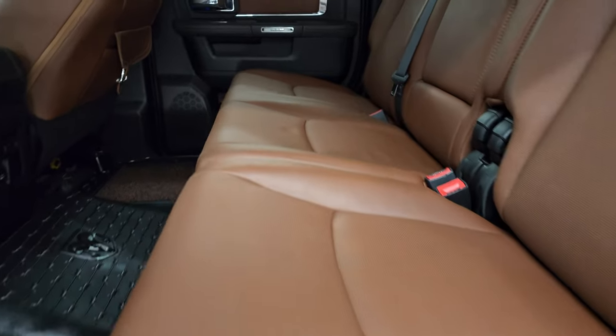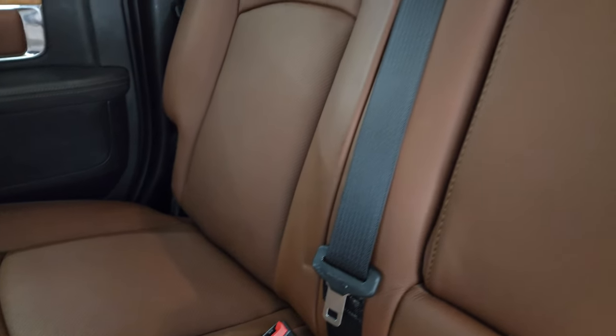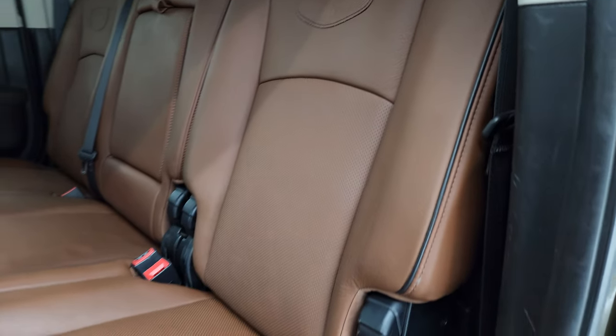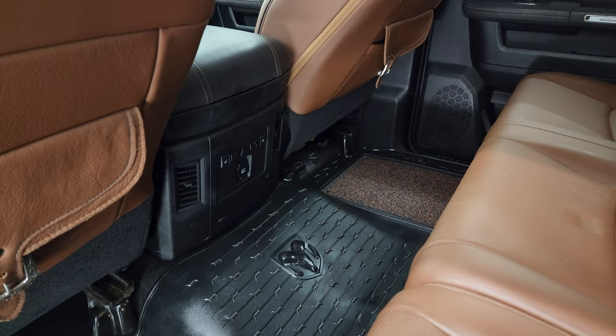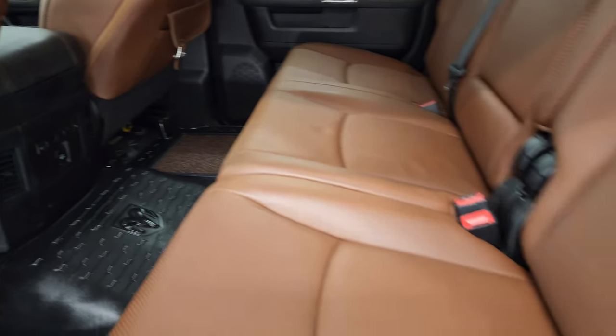The back seats are just as clean as the front seats — no rips or tears back here. It does have the LATCH child safety system for any car seats you may have. It smells very clean inside this truck — I don't think it's ever been smoked in. You get the all-weather floor mat back here, saddle bags on the seats, and the back seats are heated on the outboard side.